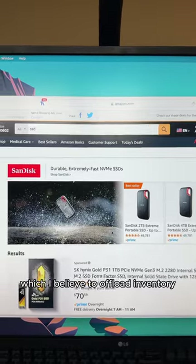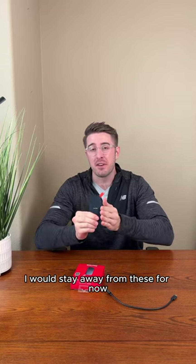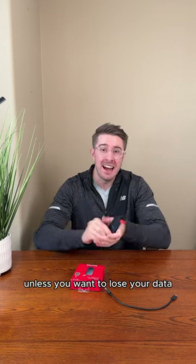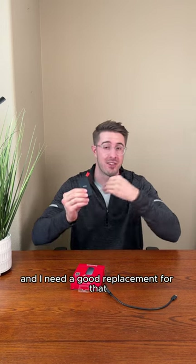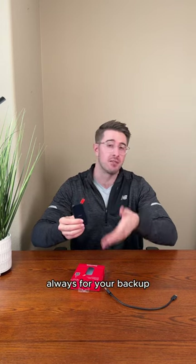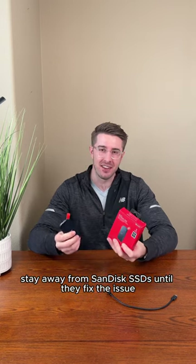They're also heavily discounting them, which I believe is to offload inventory. So if you're out there looking to buy an SSD, I would stay away from these for now unless you want to lose your data. Luckily I had a backup Samsung drive, but now I'm down to one main drive and I need a good replacement — always have a backup for your backup. The key takeaway: stay away from SanDisk SSDs until they fix the issue.